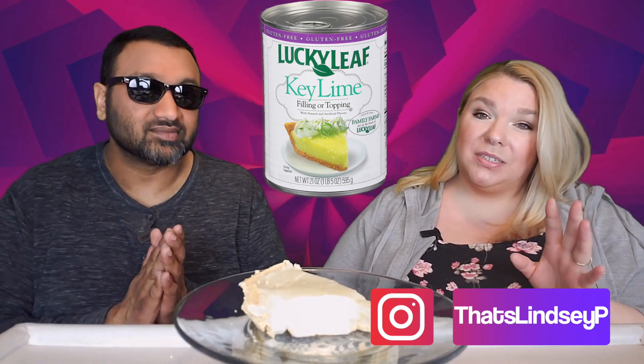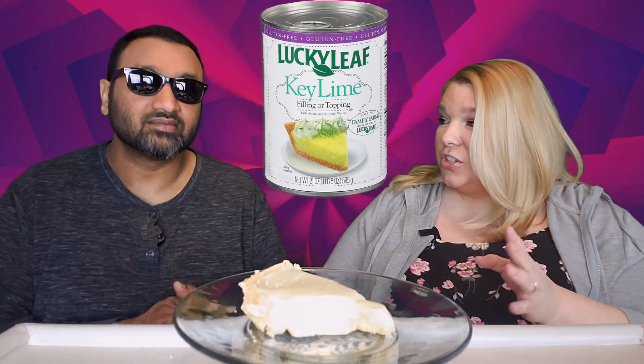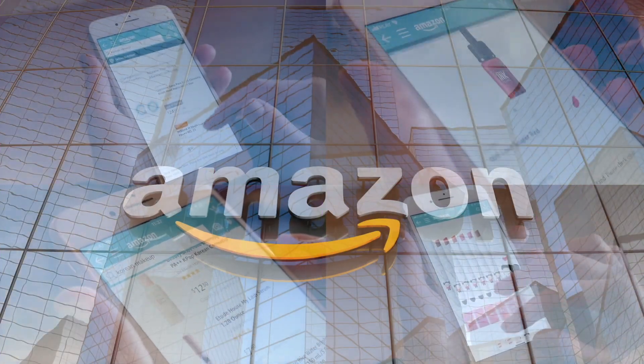We're not going to judge it based on the crust but we will judge the filling itself. If you'd like to support this channel the easiest way is using our Amazon links the next time you shop there. Alright, our rating system: thumbs up or thumbs down.